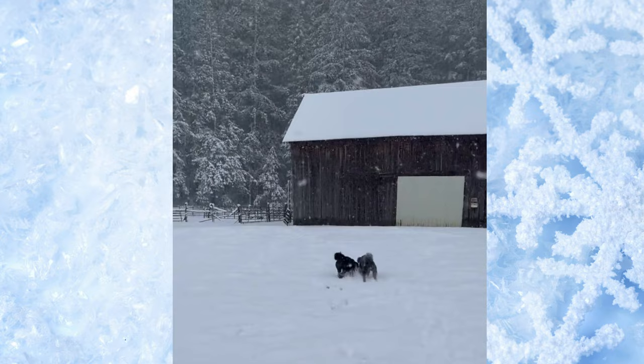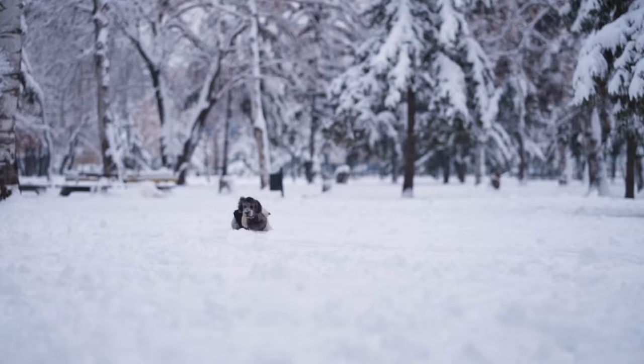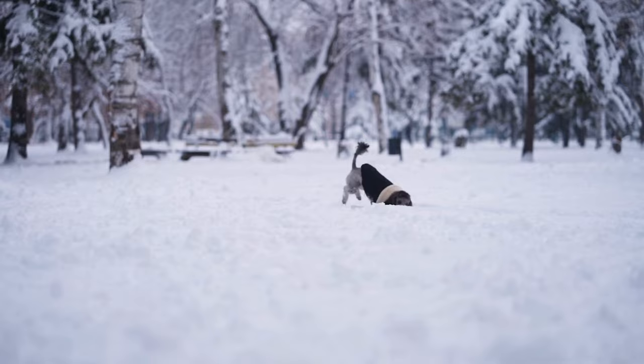Poodles' curly and thick coats do provide some insulation, trapping a layer of warm air close to their skin. However, this doesn't mean they are immune to extreme cold.